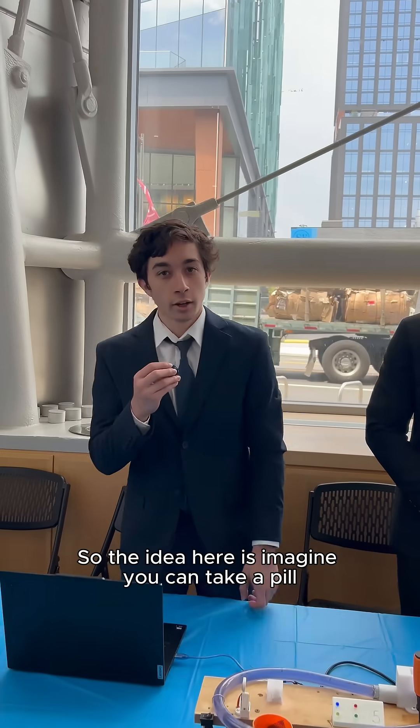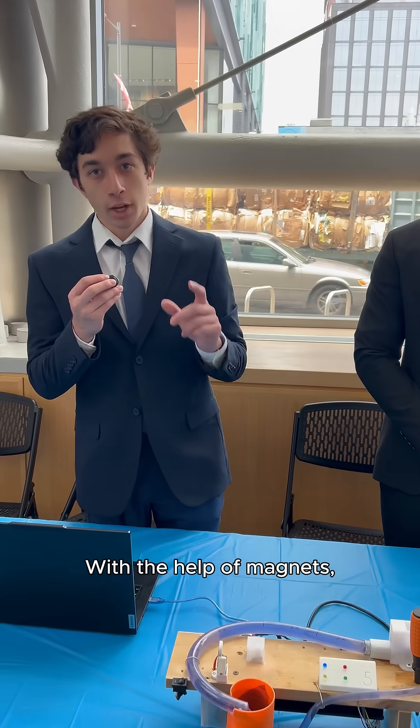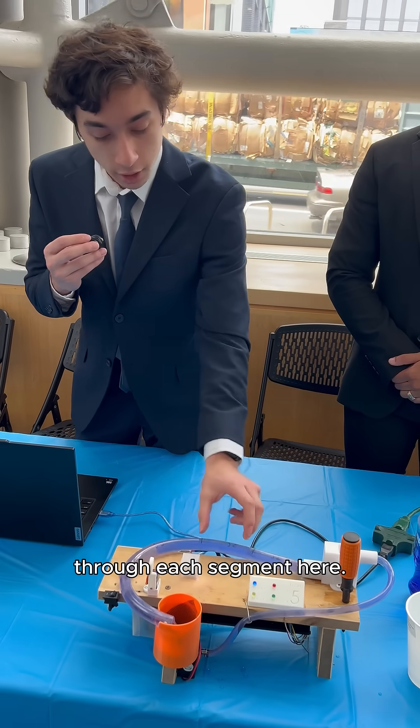So the idea here is: imagine you could take a pill and you're able to track it throughout the body in real time. With the help of magnets, we're able to track the location of your medication through each segment here.